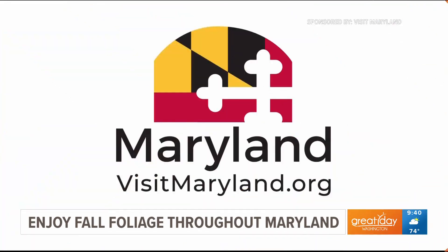For more information on how to enjoy the fall foliage in Maryland this year, head to visitmaryland.org.